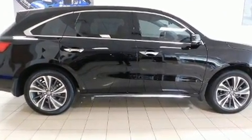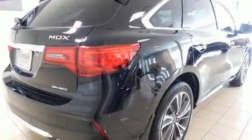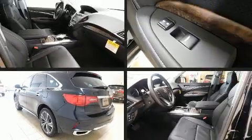All of the premium features expected of an Acura are offered, including delay off headlights, heated front and rear seats, a power liftgate, and the power moonroof opens up the cabin to the natural environment.